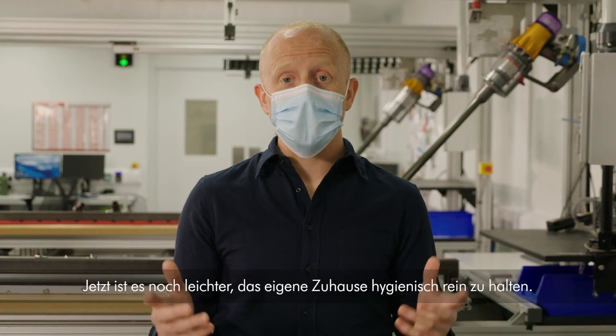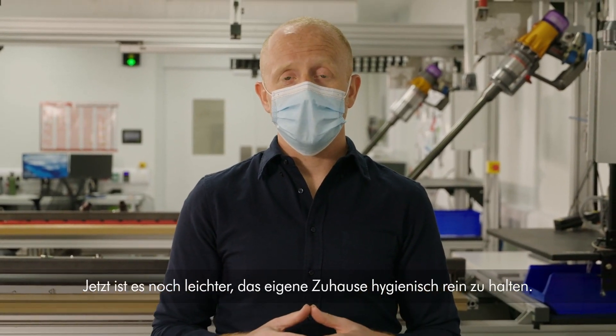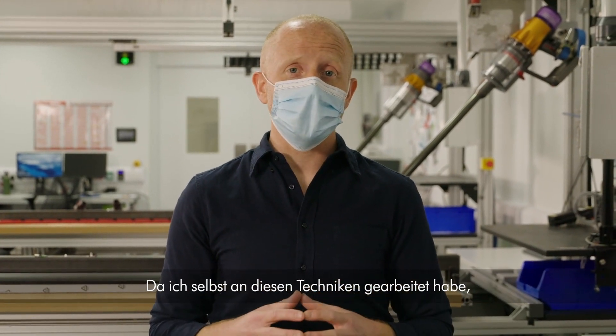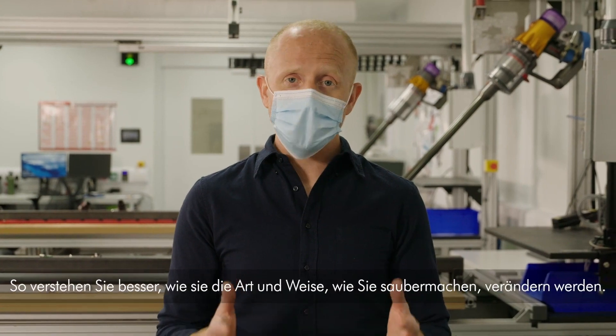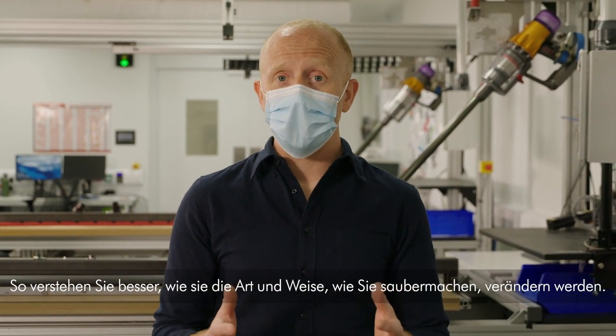Creating a hygienic home is now made even easier. Having worked on these technologies myself, I can only encourage you to get hands-on with them to better understand how they will change the way you clean.